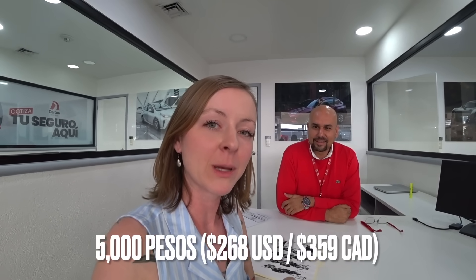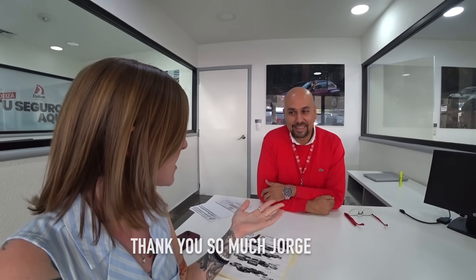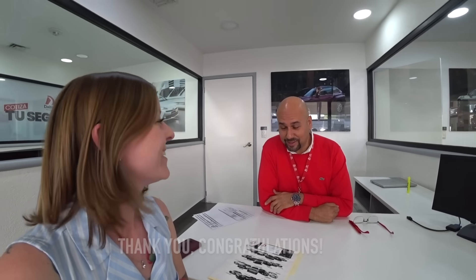I just did a really crazy thing: without having the car, without knowing the color, or even which of these two models I'll be getting, or when I'm getting it — between now and the end of 2023 — I put down a 5,000 peso deposit. I want to give a big shout out to Jorge for helping out through this whole process, answering all the questions, and being extremely patient. If anybody's coming to Dalton Toyota in Guadalajara, ask for Jorge. If you have any thoughts, questions, comments, or concerns, I'd love to hear them in the comments.